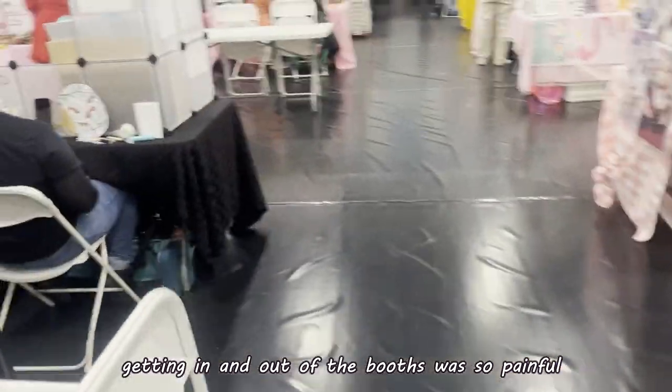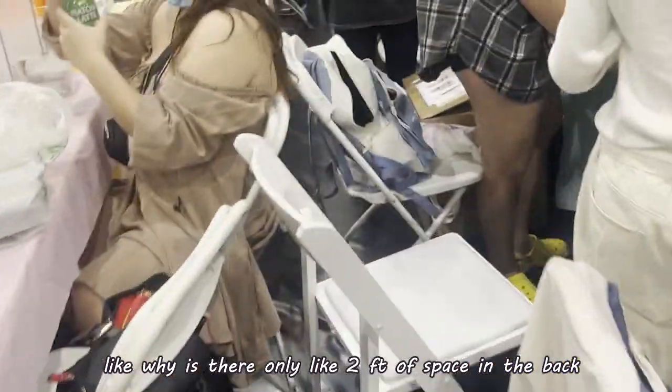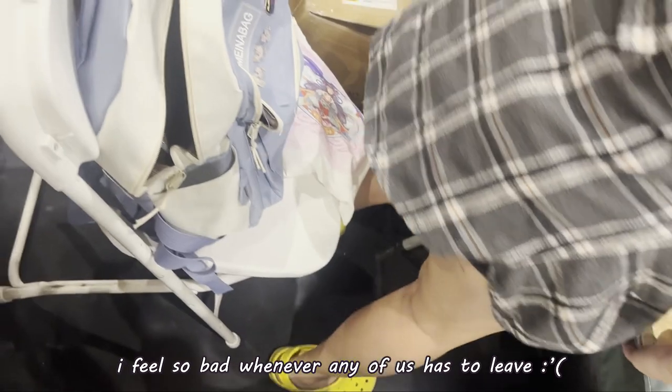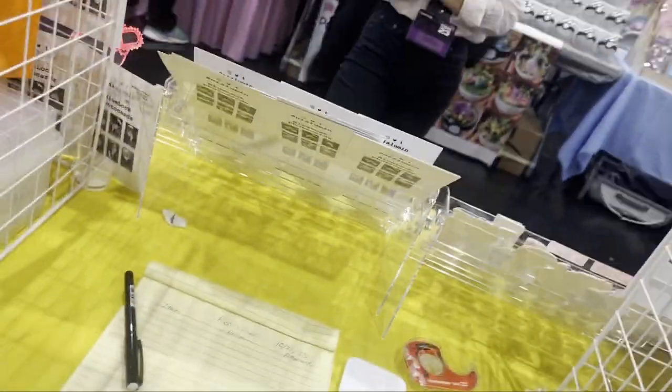We're stuck. This is how much space is in between — there's like no space. Oh my goodness, excuse me, sorry, my bad. This is tight. Alright, we made it to the upside.